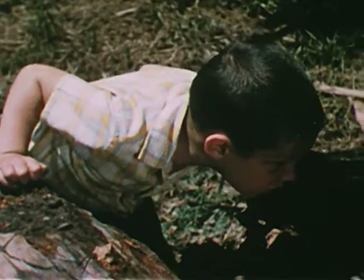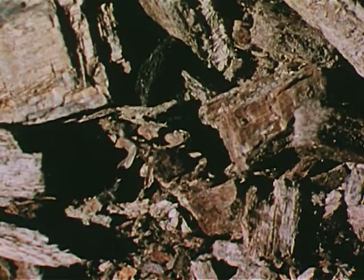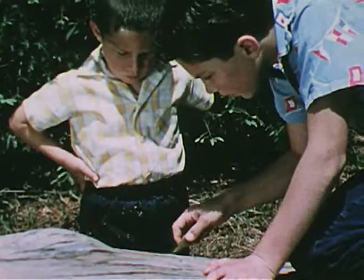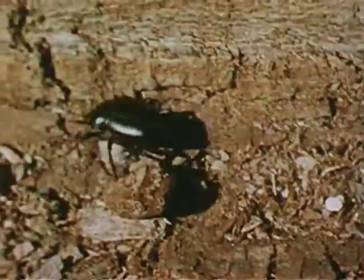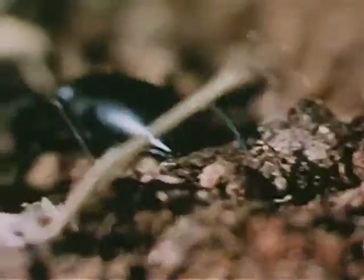Tommy sees something moving under the crumbly decayed wood in a crack in the old tree. He calls Dave over to look. What do you suppose it is? Dave knows. It's an insect. Do you know what kind of insect? It's a beetle. It hides in the decayed wood during the day. At night it scurries about on its six legs to look for other insects to eat.